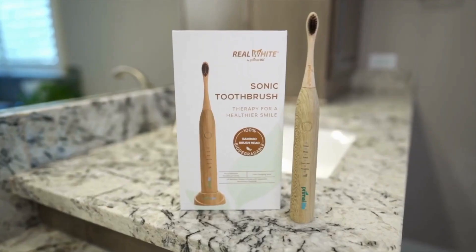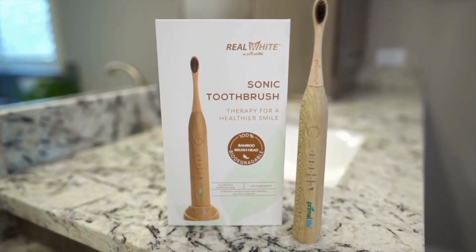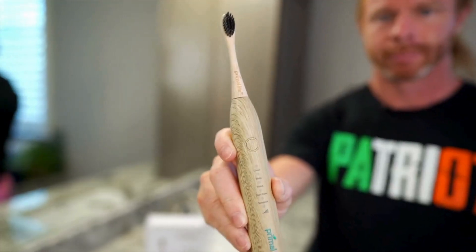And that of course is the Primal Life Organics supersonic toothbrush. Not only gives you bulletproof health, but also gives you a beautiful white shiny smile. It's made from sustainable bamboo, it's biodegradable, and the bristles are made from castor oil and infused with bamboo charcoal. The bristles are soft, which is recommended by dental hygienists.